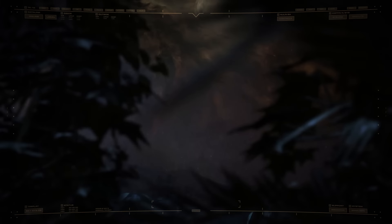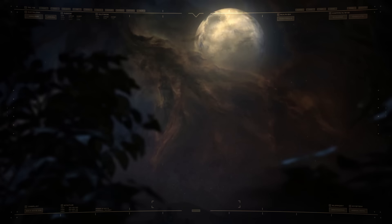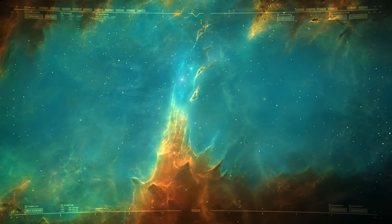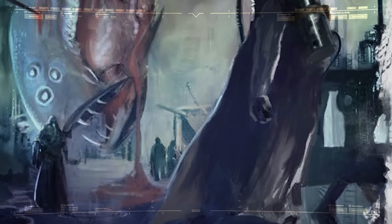Should that day ever arrive, it will be the final chapter of a story that began in the 745th year of the 41st millennium, with the start of the First Tyrannic War. Within the distant frontiers of the Eastern Fringe, the Adeptus Mechanicus had established a research outpost on the oceanic world of Tyran Primus.